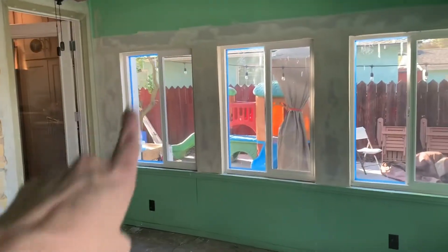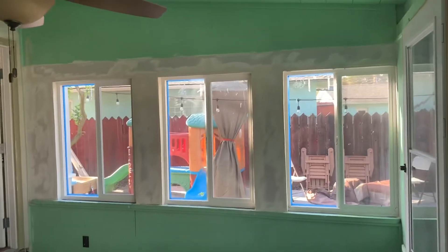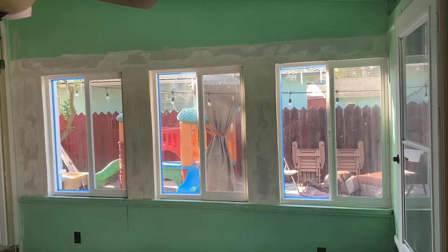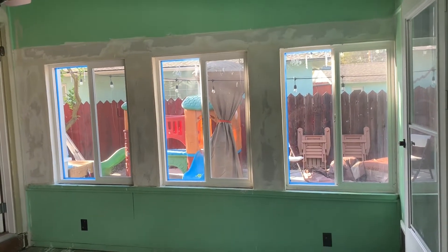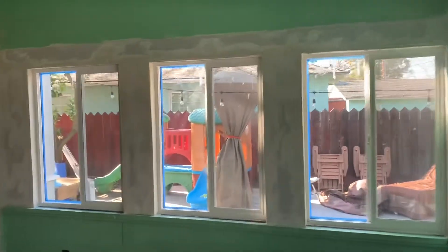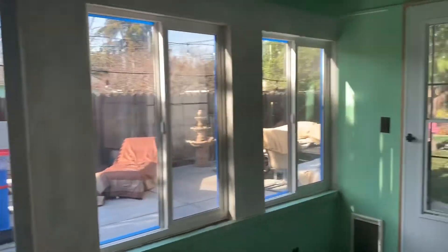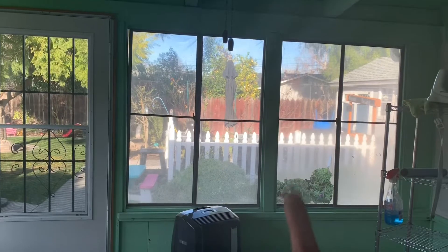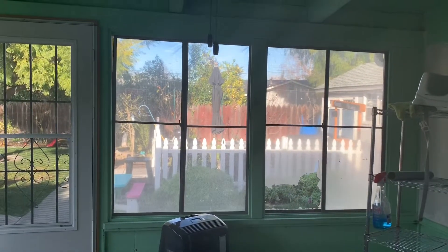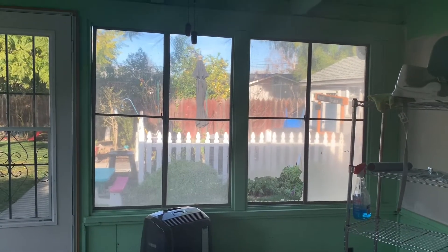This is the door to our house and these three windows are new. My father-in-law and husband installed those, put in some sheetrock and insulation. I'm obsessed with how nice they look compared to what we used to have — these two remaining windows are still the old plastic ones.